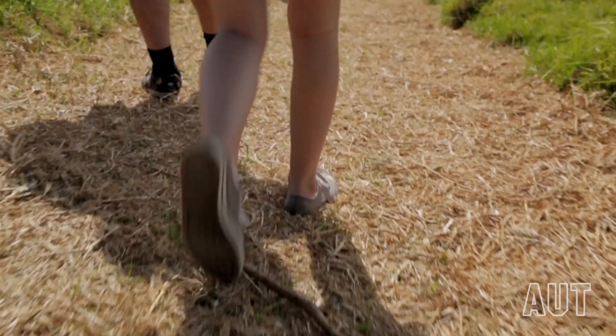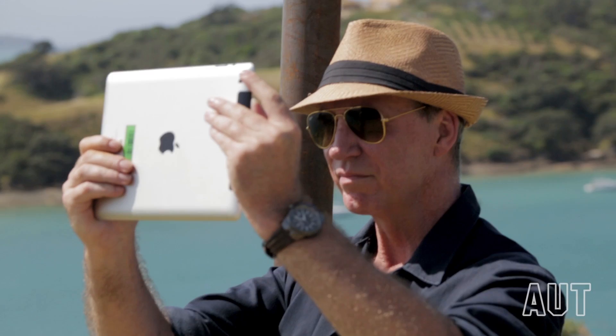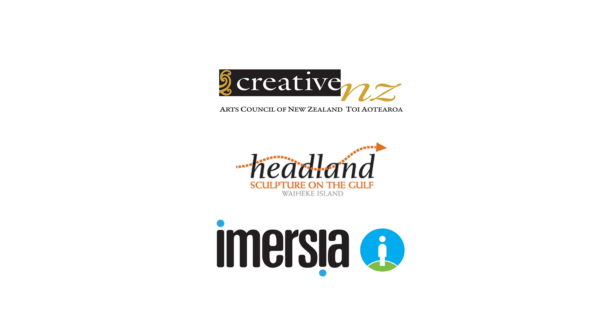It is three-dimensional. It is localized. It is actually where you are. So that's why this is a sculpture — it just happens to be viewable via the mobile screen.